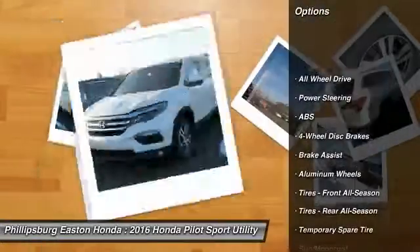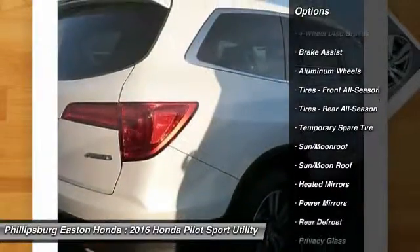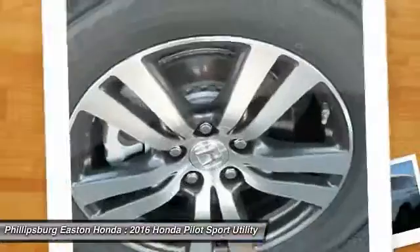Traction control. Navigation system. Remote engine start. Keyless entry. Power passenger seat. Steering wheel audio controls.